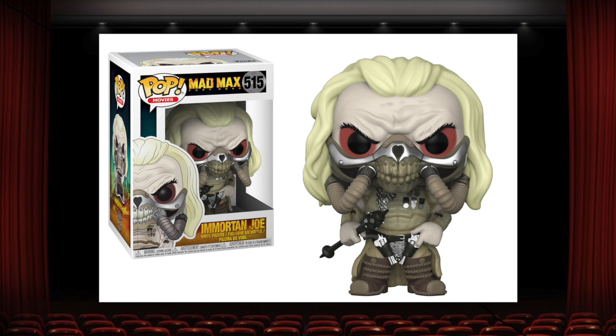I think that the entire Mad Max Fury Road pop line came out really nice, but if I were to pick just one of them to represent the whole line, it would be Immortan Joe, because of this extremely elaborate sculpt and paint job. There's a lot of different textures going on here, a lot of different types of paint, and a lot of tiny little details — like the metals, the venting where his nose would be, his furrowed brow, his pistols, his tubes. Just a ton of details, all done really well on a very eye-catching pop. I do think that the common one looks better than the chase, because that mask is so cool. Definitely one of my favorite pops from one of my favorite movies.